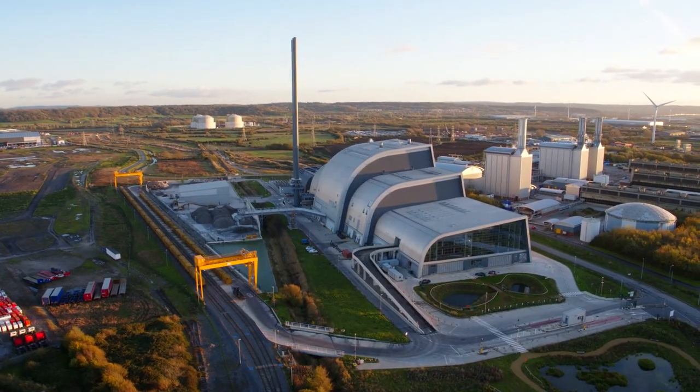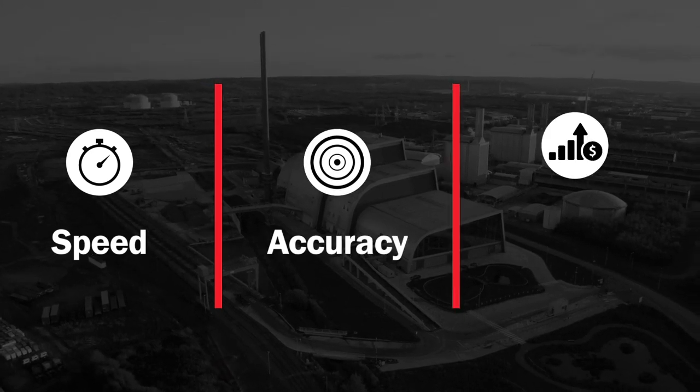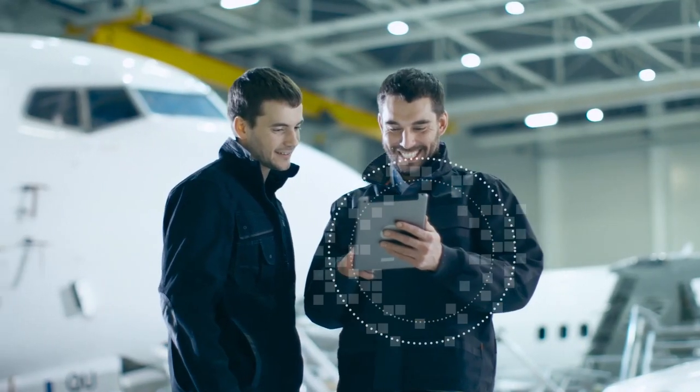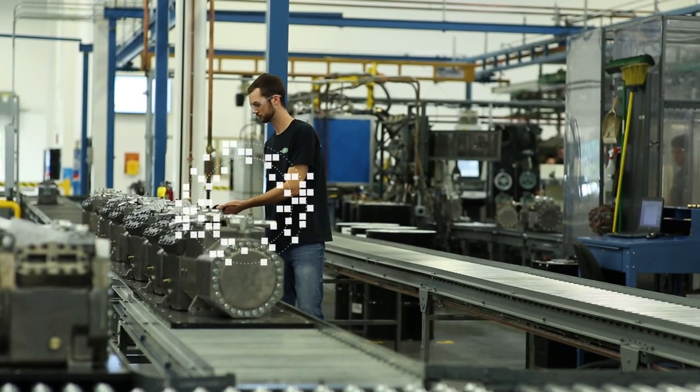So, how can you ensure every area of your operation runs with speed, accuracy, and profitability? By integrating tools that keep customers happy and employees at their peak of productivity.